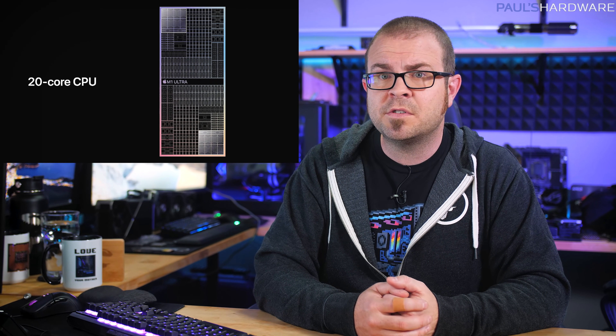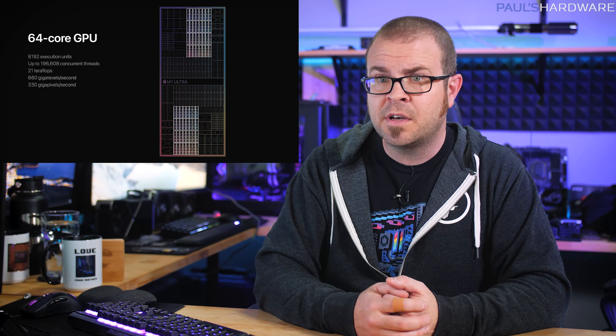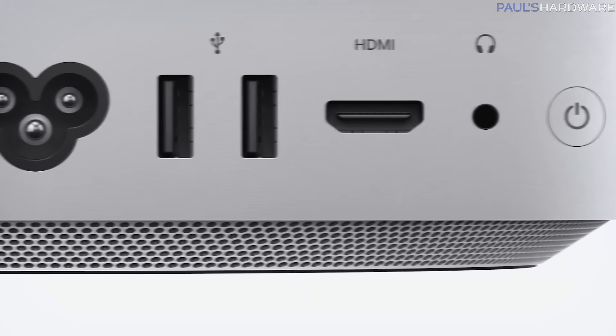Still, it's an impressive piece of hardware, featuring 20 CPU cores with 16 high-performance cores and four high-efficiency cores, and 64 GPU cores, with support for up to 128 gigabytes of unified memory and a 32-core neural engine for machine learning. The M1 Ultra will initially ship in the new Mac Studio desktop box — a larger Mac Mini with active cooling and actual ports to plug things into.